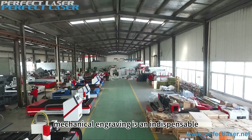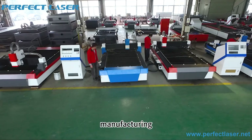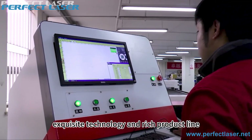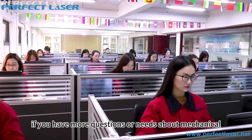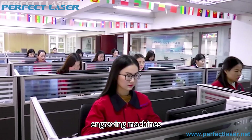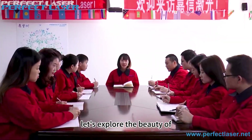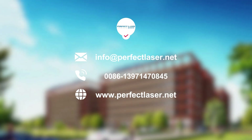Mechanical engraving is an indispensable and important link in home and building manufacturing. Perfect Laser provides comprehensive solutions with its exquisite technology and rich product line. If you have more questions or needs about mechanical engraving machines, please feel free to contact us at any time. Let's explore the beauty of craftsmanship behind home together.